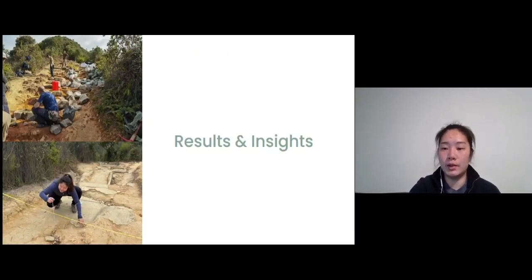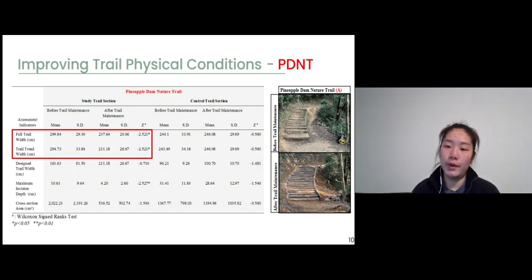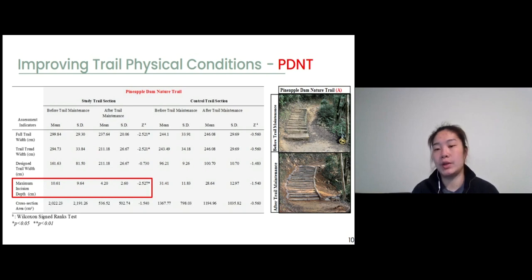Thanks to all the hard work from trail maintenance workers restoring the trail using the artisanal method, we can now compare trail conditions before and after maintenance. Overall, the artisanal trail maintenance implemented on both study trails had a positive effect on enhancing trail physical conditions. For the Pineapple Dam Nature Trail, there were significant changes in full trail width and trail thread width. The full trail width decreased significantly by 20%, from nearly 3m wide before maintenance to 2.3m after. The mean trail thread width was reduced by 28%. These changes are mainly due to building wooden stairs, which create a clear trail boundary and designer trail width. The wooden stairs also flattened the trail profile, causing substantial reductions in average incision depth from 10cm before maintenance to 4.2cm after.